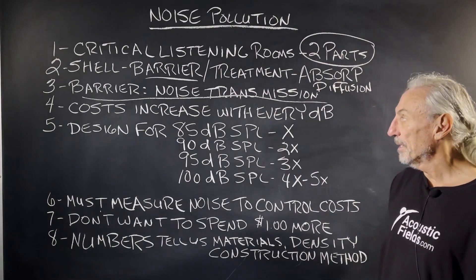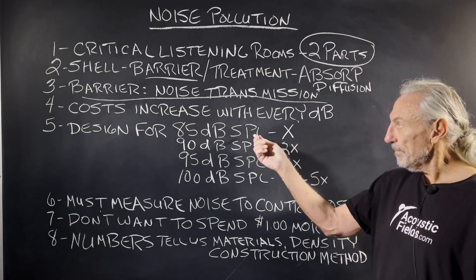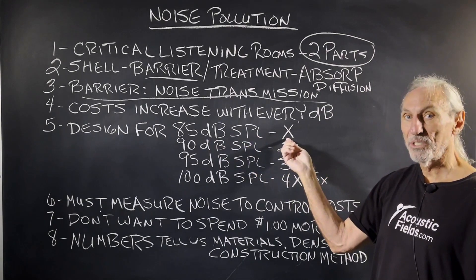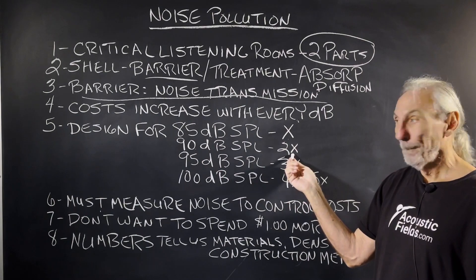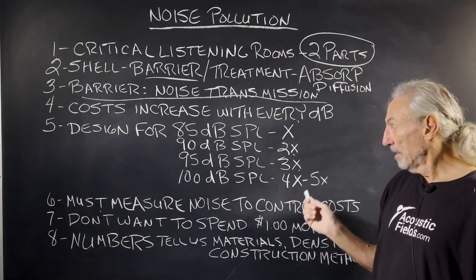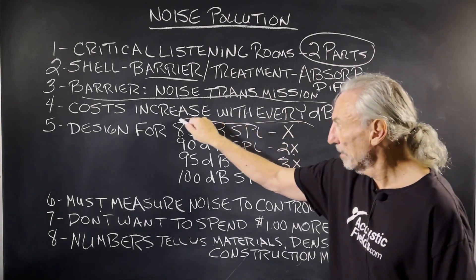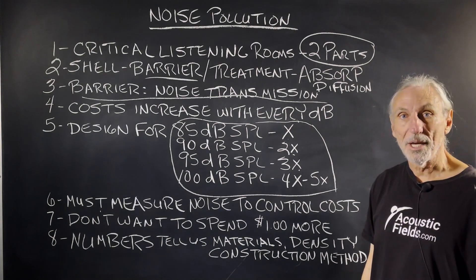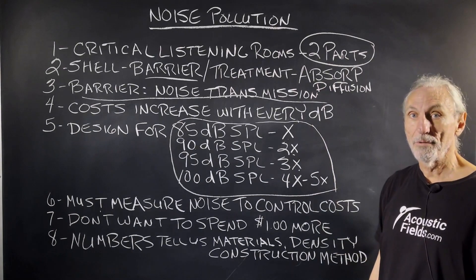Let's look at some numbers to give you a feel. Costs increase with every dB of energy. If we're designing with noise at 85 dB SPL, let's say that costs X. You jump to 90 — just five more dB — it doubles. 95 triples, and over 100 it's a nightmare: four times and five times the cost. These are huge costs that we're never going to see back, but it's got to be fixed or you won't be able to work in the room no matter how much absorption and diffusion you put in.